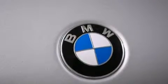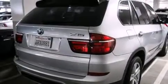Additional features include BMW individual composition, front-side impact airbags, a rear window defroster, and heated side-view mirrors.